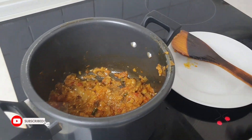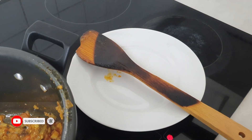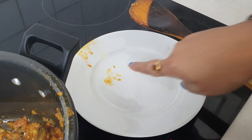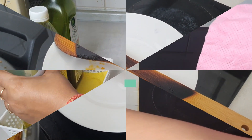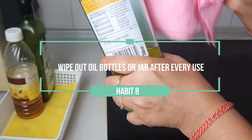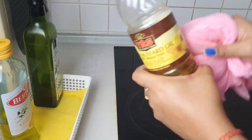Keep the spatula in a plate or stand while cooking. This will help you prevent stains on the countertop of the stove, save a lot of time afterwards, and the burner gets easily cleaned.